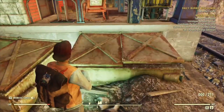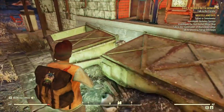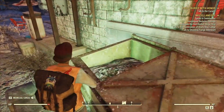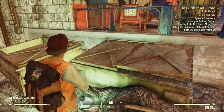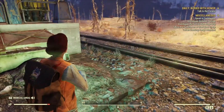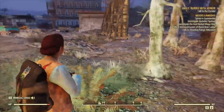You can only check the dumpsters for food if both lids are on and closed. This one is open and only has one lid, and this one has both lids but one is cracked open, so they're not going to let you check those for food.